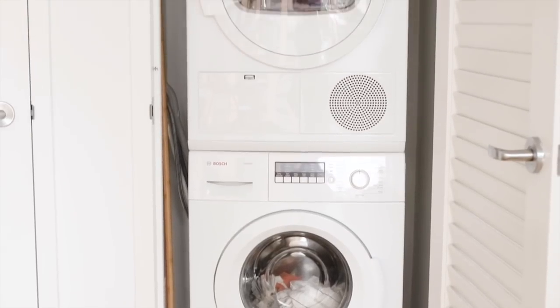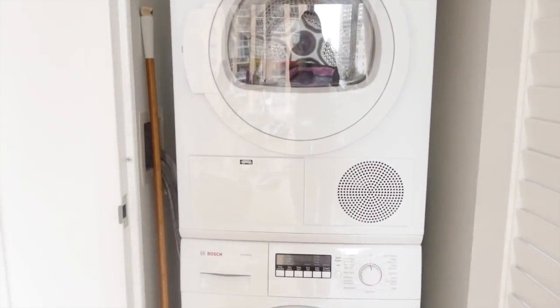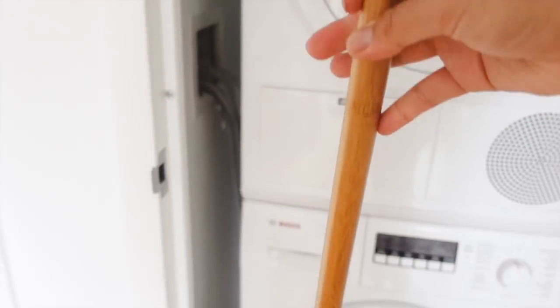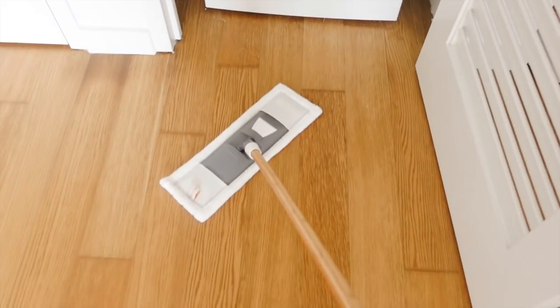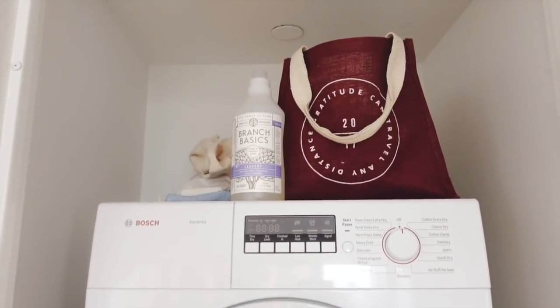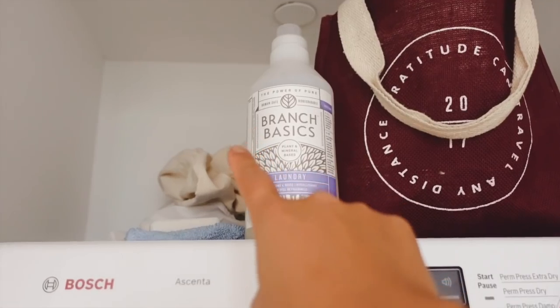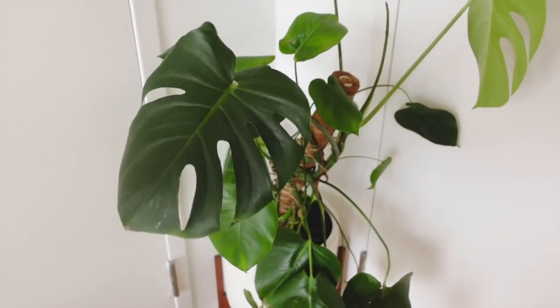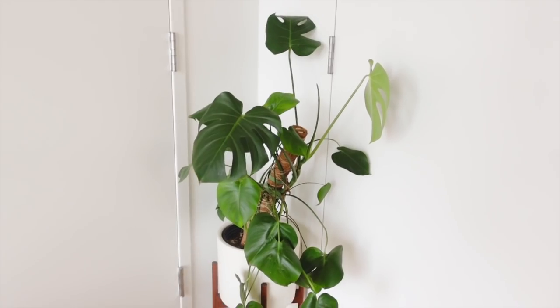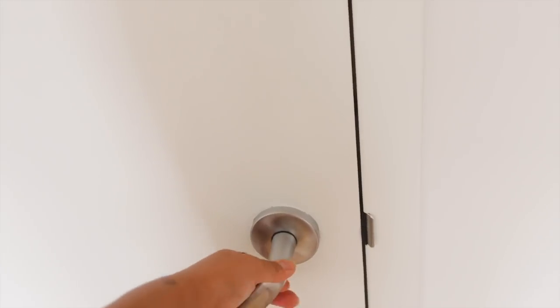Moving on, this first door brings us to the washer/dryer, which is one of my favorite things in this apartment because it's definitely a rarity in New York City. I also keep my Swiffer-style mop in here — I just really like the colors. On top of the washer I keep my laundry detergent, some extra bags for grocery shopping, and some extra bedding. In the corner I have one plant that's sandwiched between the two doors, but even when both are open all the way it's perfectly fine.